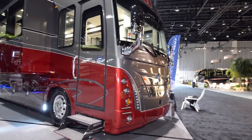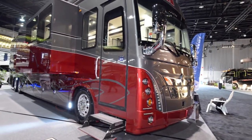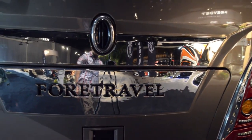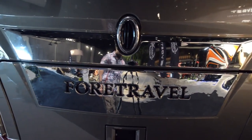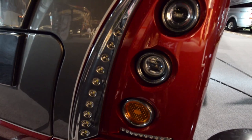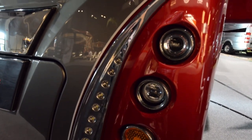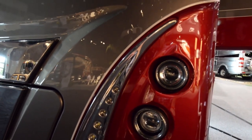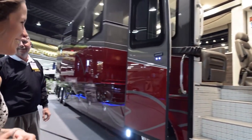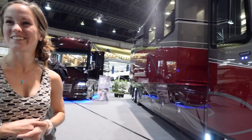Welcome everybody. Today we're going to be looking over the 50th anniversary Foretravel at the 2016 Tampa RV show. This was the one we really liked the most — it is absolutely gorgeous. This 50th anniversary coach, they really paid attention to every single detail. It was plain to see they really pulled out all the stops for this coach, trying to make it as fancy and as nice as possible.